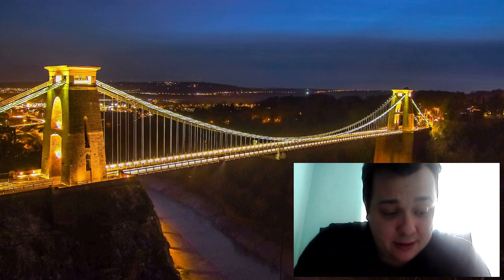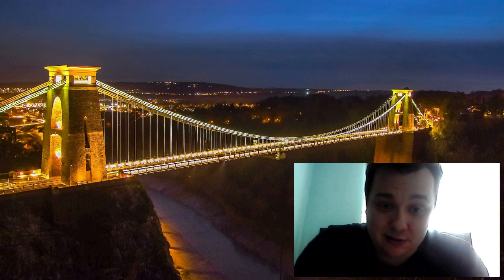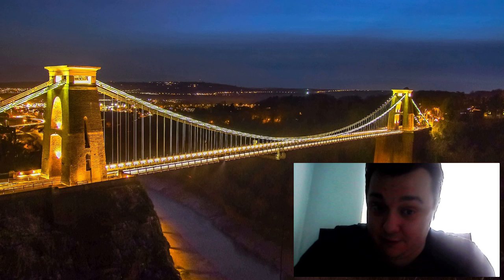The bridge was finally completed by another engineer named William Barlow, who made some modifications to Brunel's original plan. Unfortunately, Brunel didn't live to see his creation fully completed — somebody else had to finish it for him.